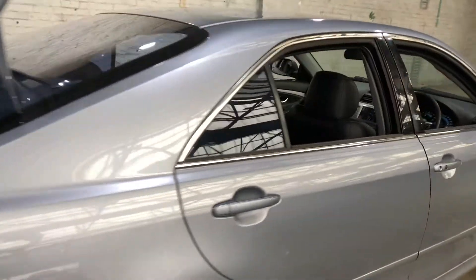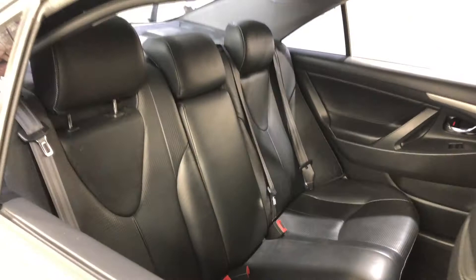Making your way inside the car, it comes with full leather interior and plenty of back seat space for your passengers.